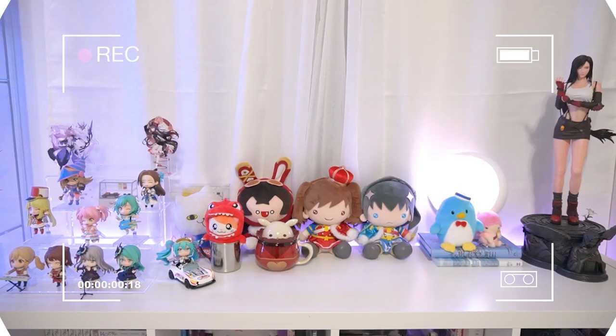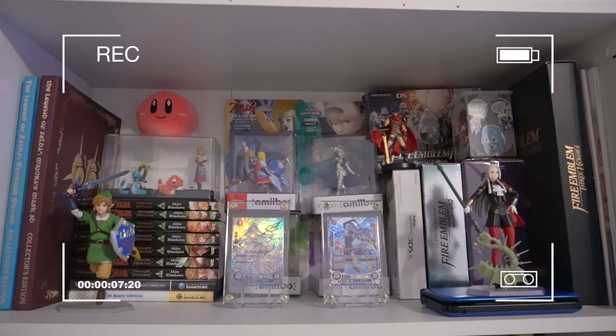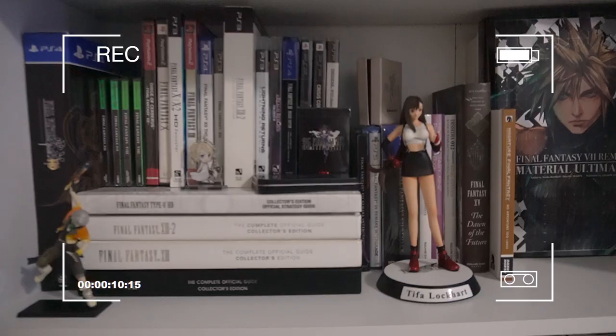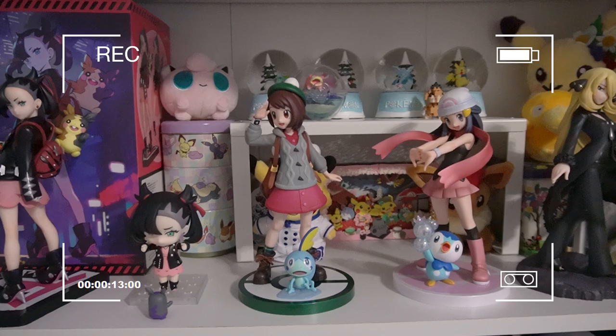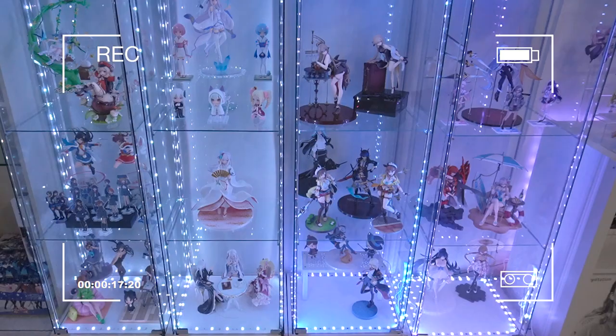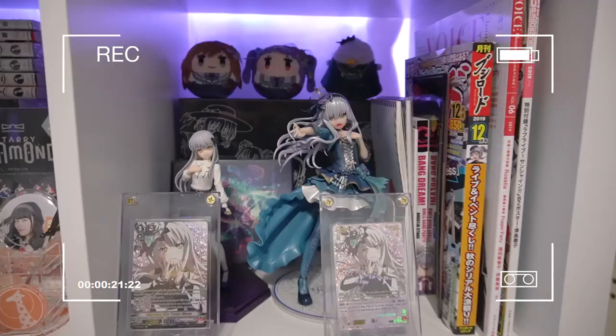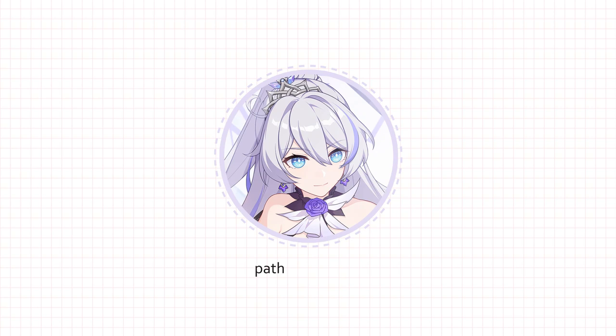Hello, Chloe here, and welcome to my 2022 room tour slash figure collection video. Quick disclaimer: I have been collecting things over many years, so it's kind of a lot of things to go through. I didn't want to do just a figure collection video, but it turned into this whole room tour collection video. Timestamps are available so you can skip around if you want.